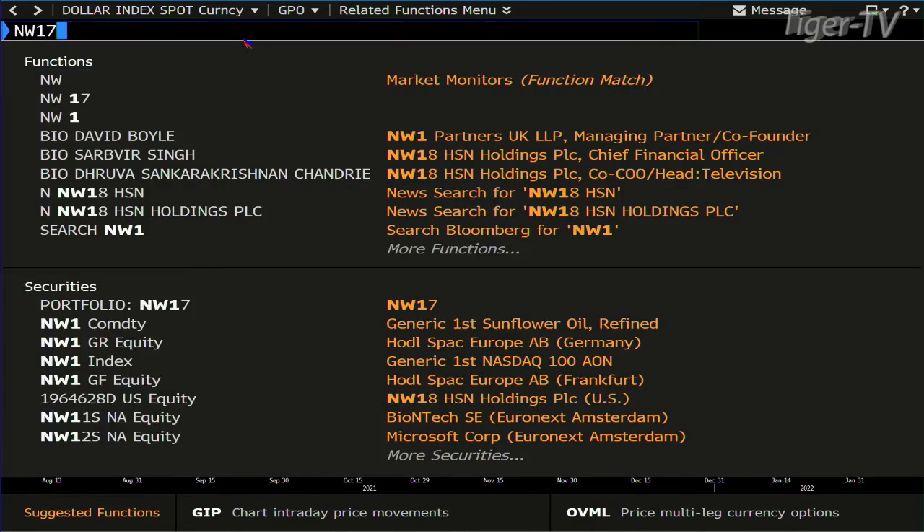My bigger take on the dollar, folks, is we're going to $89. When you have a false break to the top side, which we did, get on the other side. It'll take a year, year and a half or something, but that's where we're going.